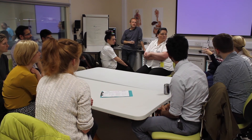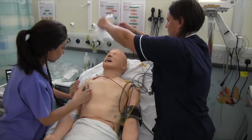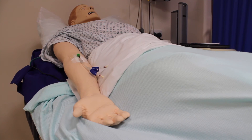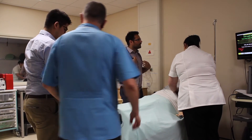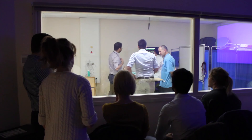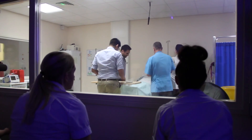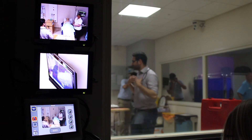Simulation is a really exciting thing to get involved with as a trainee because it is where the future of medical, nursing, and multi-disciplinary allied health professional training is going. Physiotherapy, nursing, ODP, and midwifery are all engaging with simulation because it's the most realistic and practical way of getting people into as close to a real-life scenario as possible before they have to encounter it. The more high-tech it becomes the more interesting and challenging it becomes to engage with. It also helps build confidence in managing acutely unwell patients, communicating with other members of staff under high-pressure scenarios, and getting your point across succinctly.